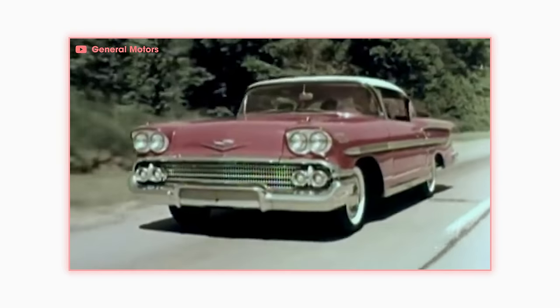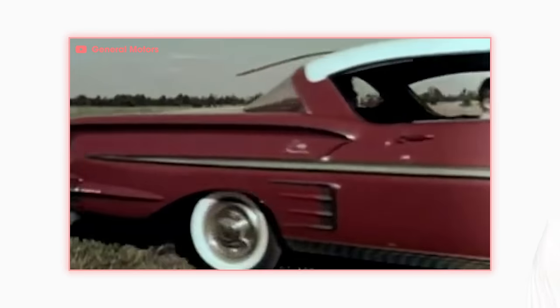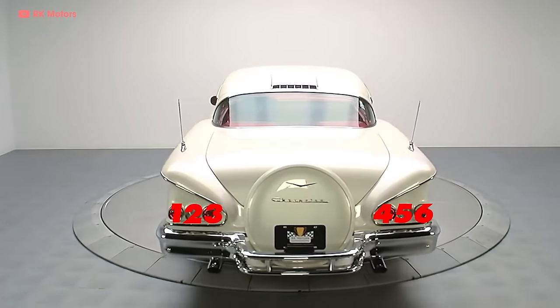It was a bit different than typical Chevys at the time, with its shorter greenhouse, longer rear deck, lower stance. It had dual headlamps, beautiful long fins, and six taillights.